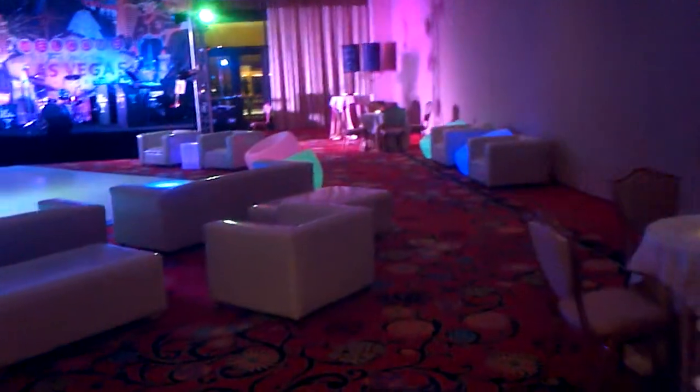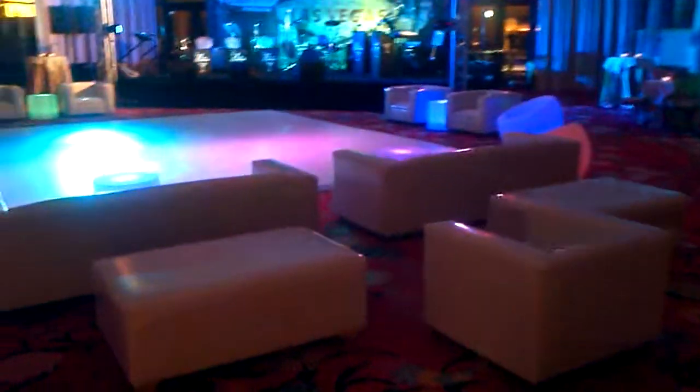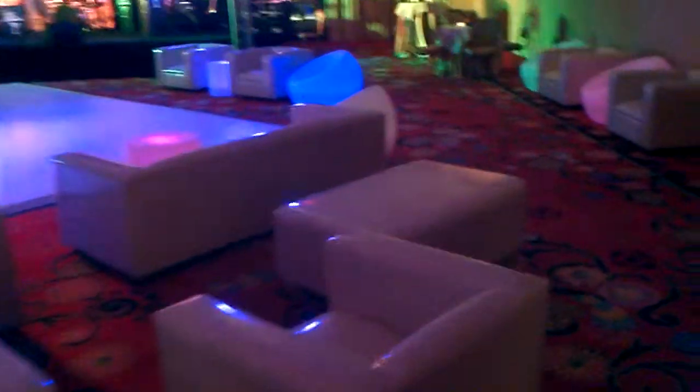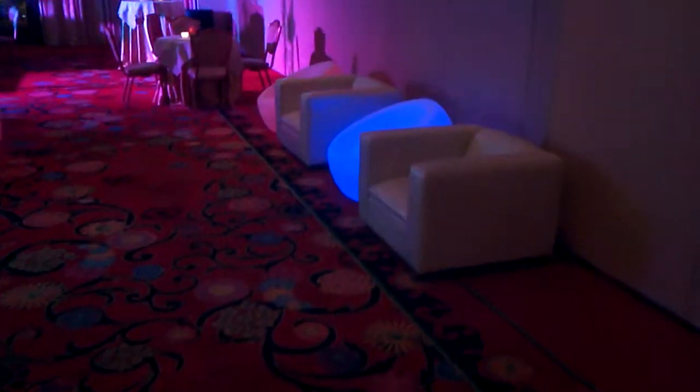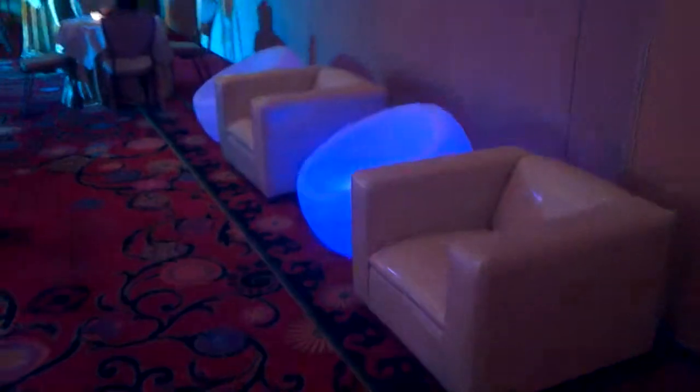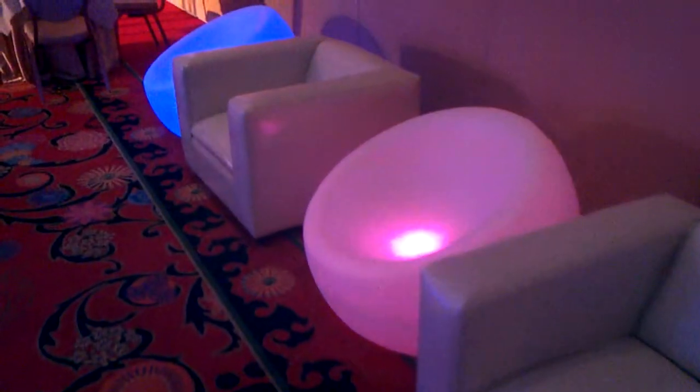Hello everybody, here we are at the Wynn Las Vegas. Tonight is the debut of our new furniture — it is the Escalade furniture in diamond color. Here we're passing two of our new chairs.